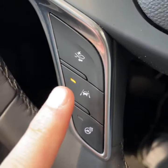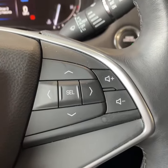Front collision alert, lane departure warning, heated steering wheel, and radio and DIC controls.